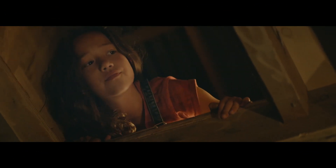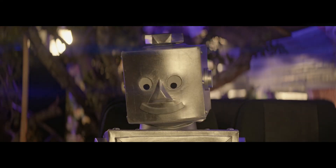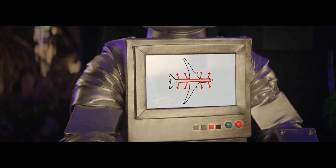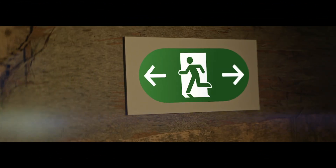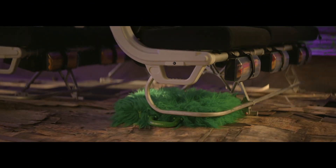If we need to evacuate the aircraft, emergency escape path lighting will show you the way to the exit. Your crew are now pointing out your exits — they could be behind you. Count the rows to your nearest exit. This green symbol will guide you to your exit. If we do need to evacuate, leave your bags behind.